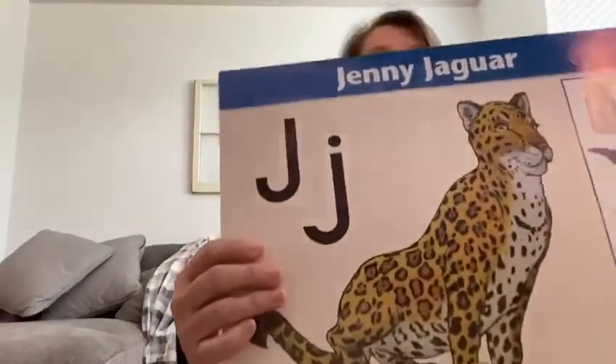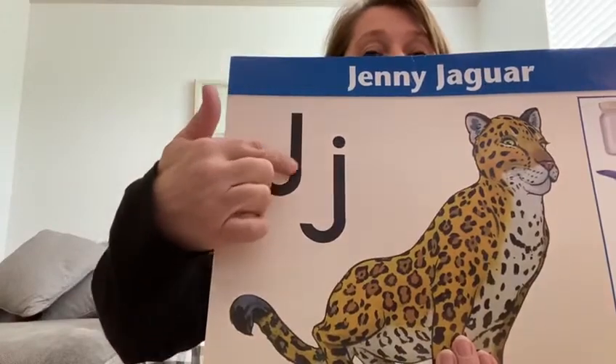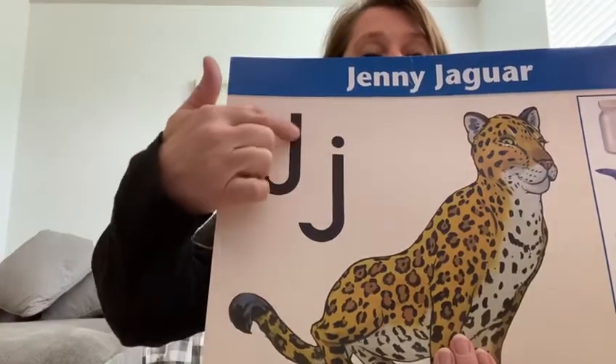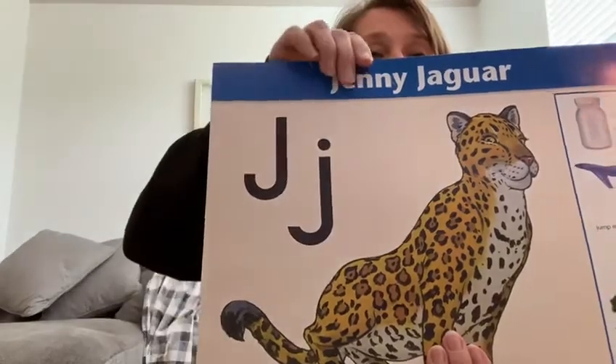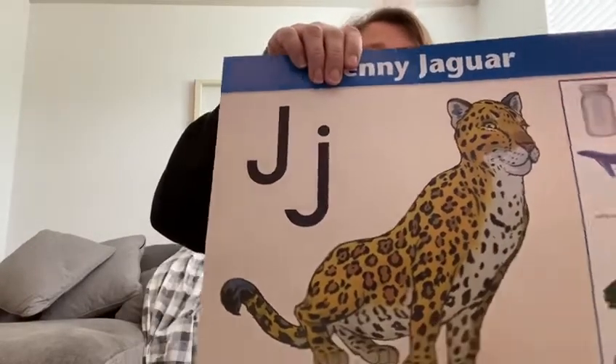This is Jenny Jaguar. We talked about Jenny Jaguar being in the tree with her tail hanging down. That is Jenny Jaguar — the J for Jenny Jaguar. Match your J sticker to your J on your paper.